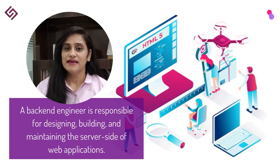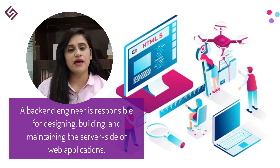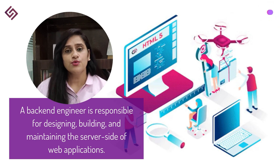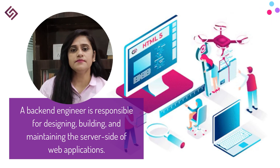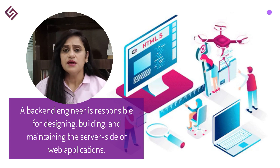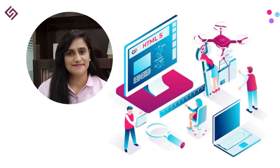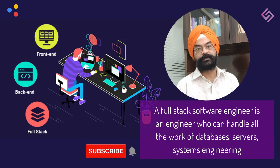Backend engineering involves interacting with the data driving a website or application and connecting the server, application, and database using programming languages like Python, Java, Ruby, etc. Your role will be similar to a front-end developer — you will write and test code to ensure a stable product. You will also be in charge of debugging and determining which parts of the product are not working well, and you will go through code reviews to learn best practices.